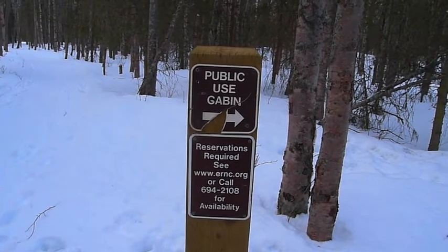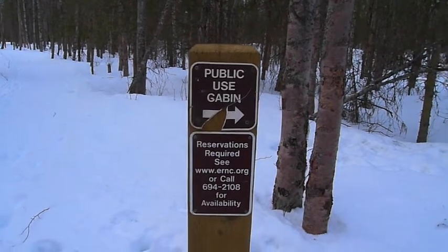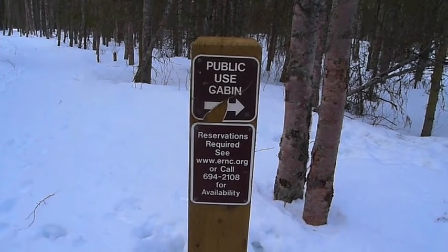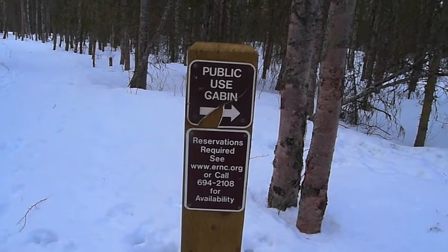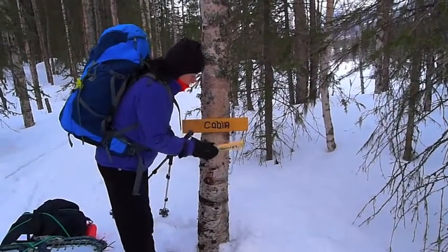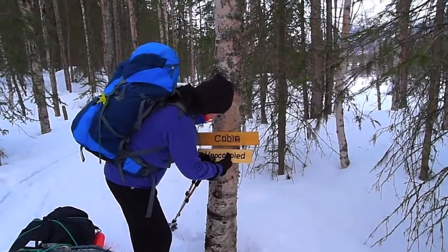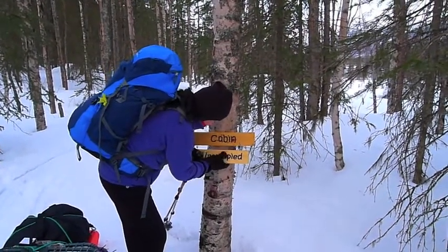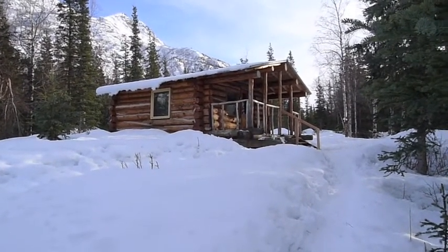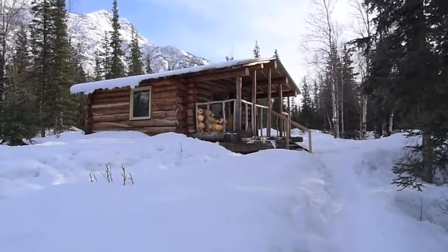Eagle River Nature Center — this is their cabin. They have a small yurt and a large yurt, and apparently in the next several months they'll have one more large yurt available for rent through www.ernc.org. This is the Eagle River Nature Center cabin, located about a mile or maybe just slightly over from the Eagle River Nature Center in Alaska.